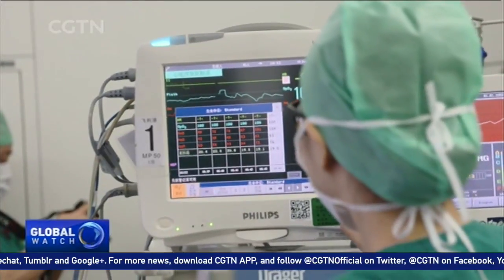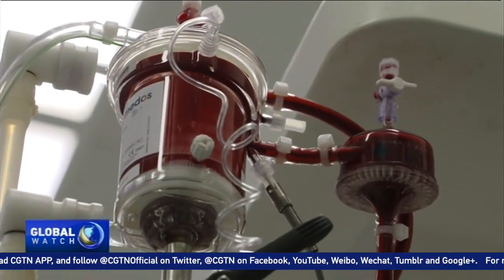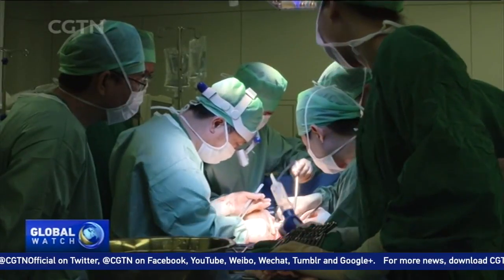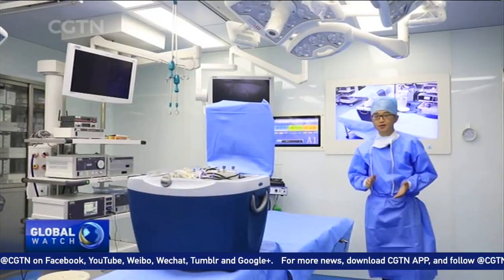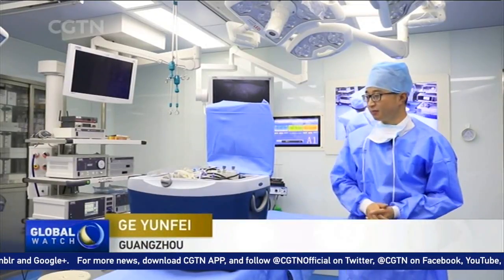Normally, the GPT index could be up to hundreds or even thousands after this surgery. But in this case, the index was only 28, which is very healthy. This is the multi-functioning organ repairing device invented by the team of Professor He.